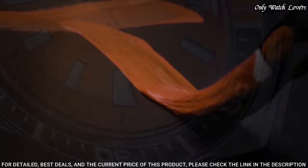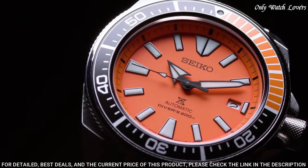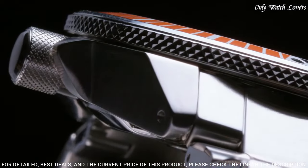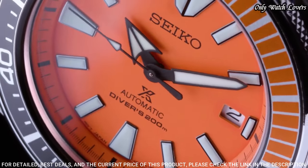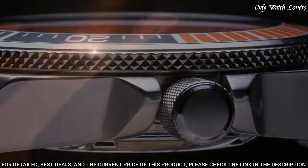Screw-down crown, solid case back, round case shape. Case size 43.8mm, case thickness 12.8mm. Deployment with push-button release clasp. Water-resistant at 200 meters. Functions: date, hour, minute, second. Sport watch style.